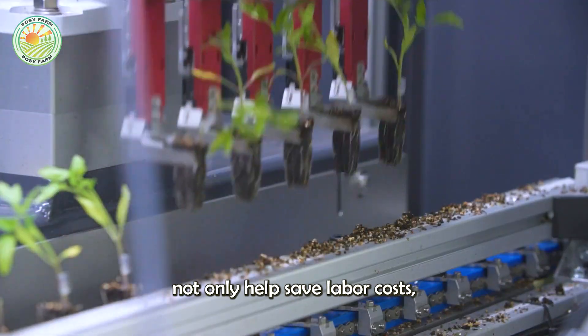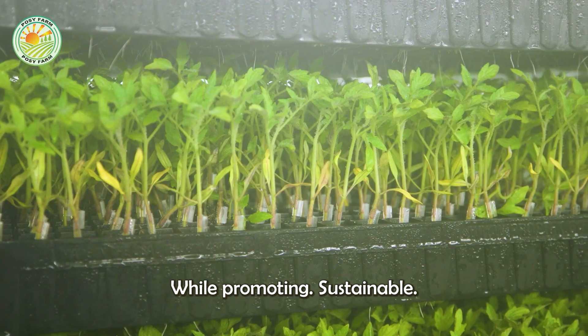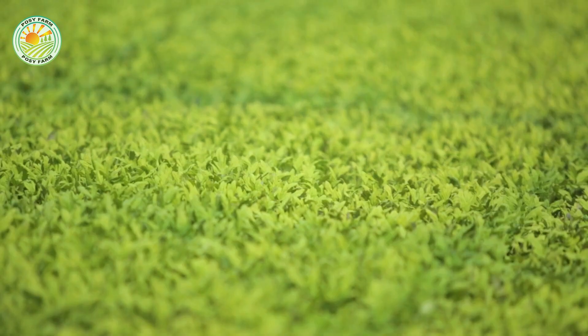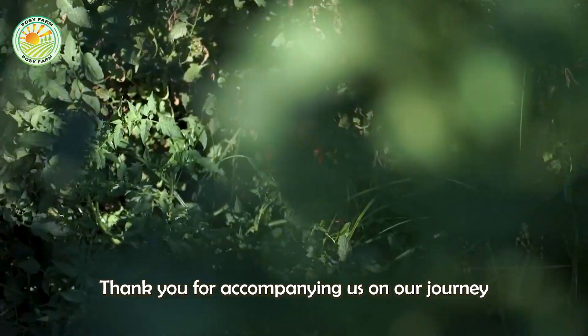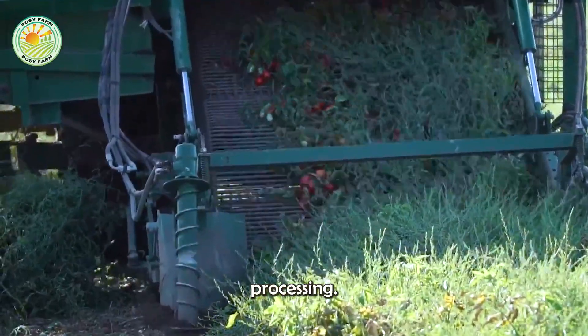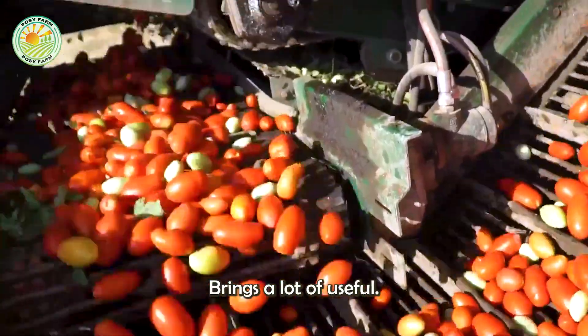These improvements not only help save labor costs, but also better meet market needs, while promoting sustainable agricultural development. Thank you for accompanying us on our journey to explore the world of agriculture and tomato processing. Hopefully, this documentary brings a lot of useful information.